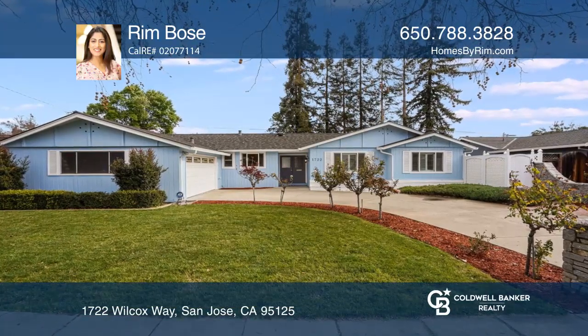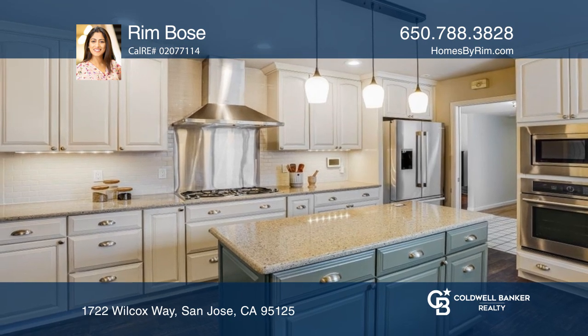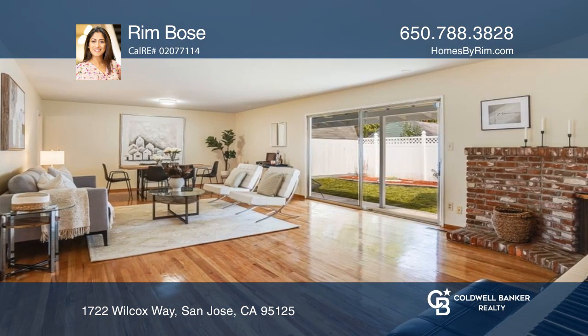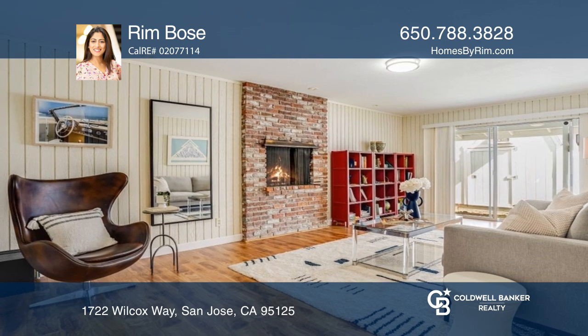Welcome to this charming three-bedroom, two-and-one-half-bath Willow Glen home with lovely curb appeal. It features a well-appointed updated kitchen, an open living and dining area, and a cozy family room. The primary suite is an amazing oasis complete with a walk-in closet and upgraded bathroom.